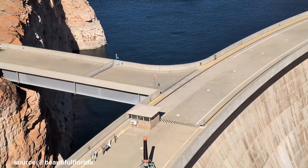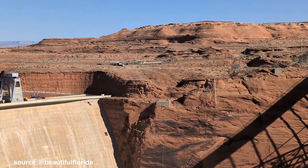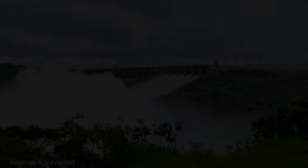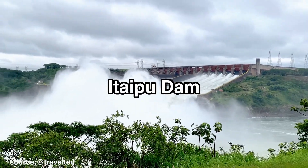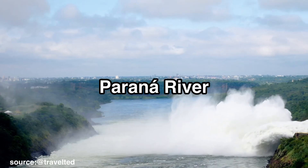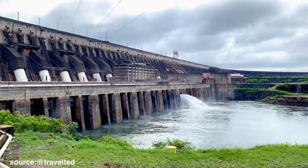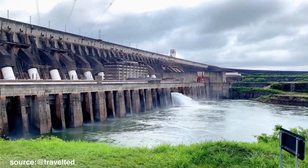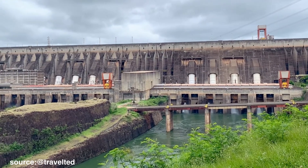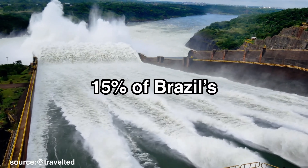But not every water megaproject ends in conflict. Some nations have found ways to work together and build projects that benefit everyone. In South America, the Itaipu Dam stands as a shining example of cooperation. Built on the Parana River between Brazil and Paraguay, it transformed a border dispute into one of the world's most successful hydroelectric projects. Today, the Itaipu Dam supplies nearly 90% of Paraguay's electricity and around 15% of Brazil's.